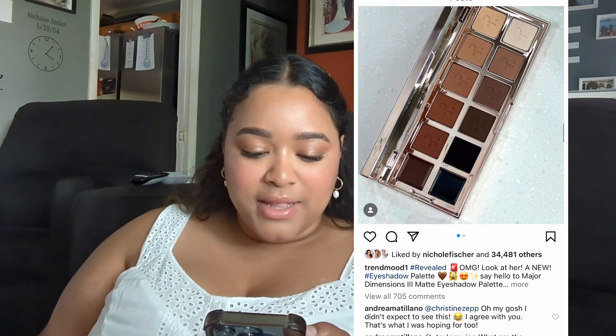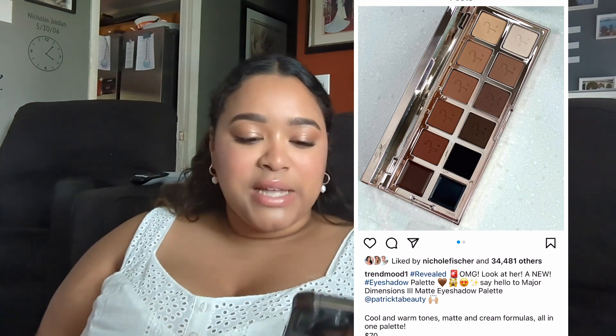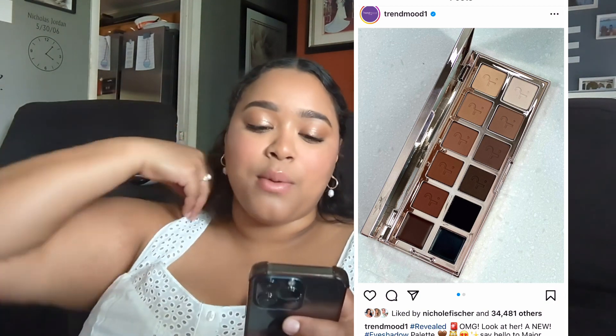Patrick Ta came out with an eyeshadow palette — this is the Major Dimensions Number 3 palette. I had the original Major Dimensions and I didn't use it that much because I didn't use the creams and I didn't use the shimmers, which is like 90% of the palette. Their mattes were stunning, but I was only using like four of them. Now this is a full matte palette. Will I buy it? No — $70. But it's something I'm interested in. I could see myself using it if I didn't have so many other eyeshadow palettes. His matte formula is super nice; I prefer it to the shimmers in the original. Even though I don't use the original, it's a sentimental one because my mom got it for me.